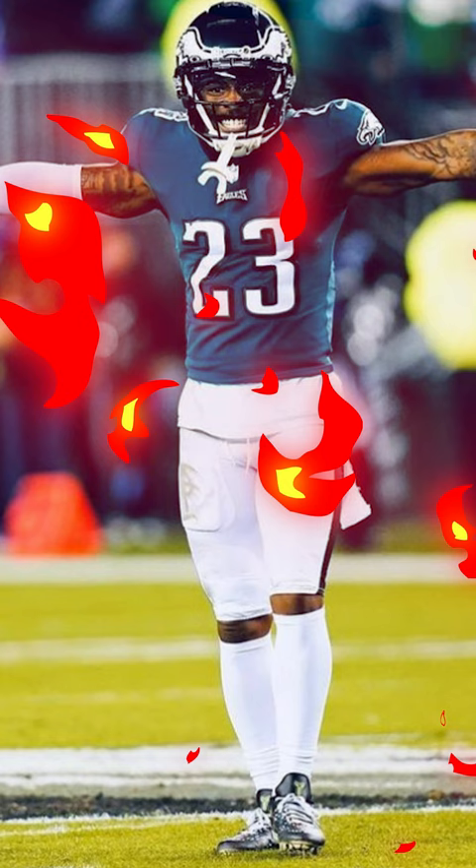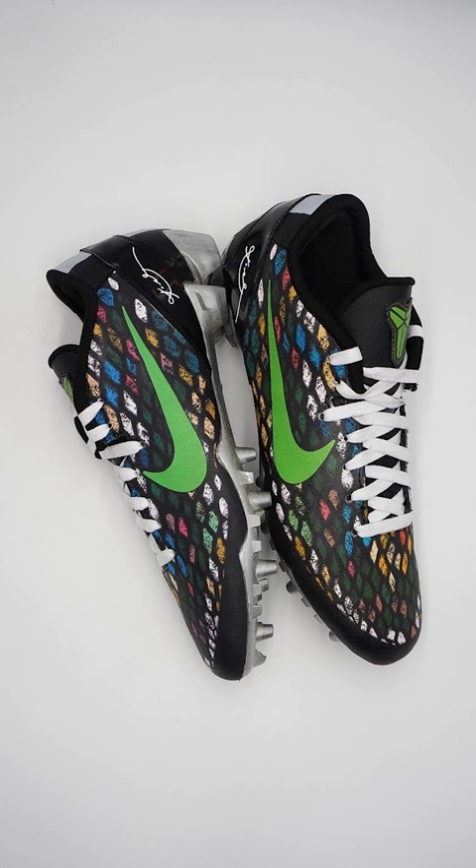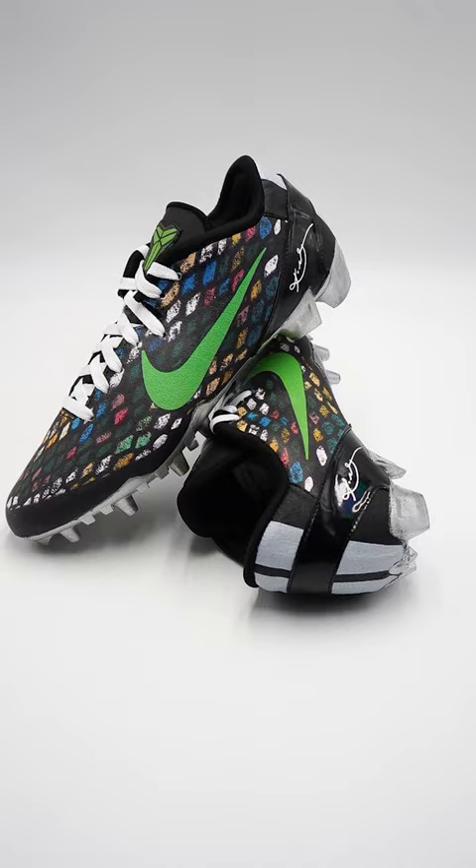Coming in at number 3, we have Chauncey Gardner-Johnson of the Philadelphia Eagles. CGJ wore some team-colored Kobe 8s. You can't go wrong with Kobes on the gridiron, and these were super clean.